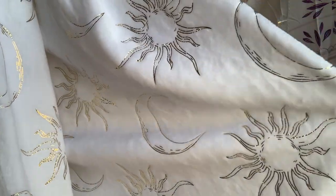The last thing I got for my bed — I'm not sure if I'll put it on my bed or on the chair I got — is this really cute throw blanket that has metallic gold suns and moons on it. My mom actually got this for me and I believe it's from Ross.